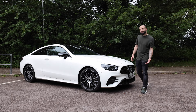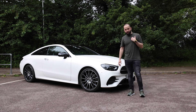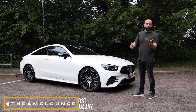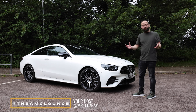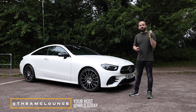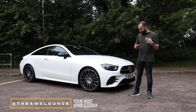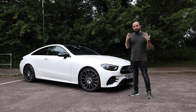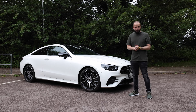Hi guys, welcome to another episode. This is the AMG Lounge. I'm G, and this is my brand new company car. Not so new anymore because I've done nearly 7,000 miles in it now, but it is the new E220 AMG Lounge Premium Plus Night Edition Coupe. In this video, I'm going to be talking to you guys about what's new, what's changed, and just exactly what you get for your money.